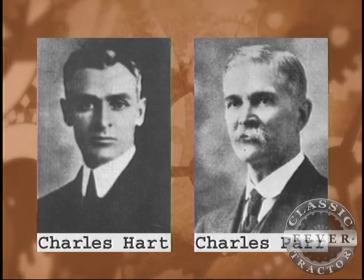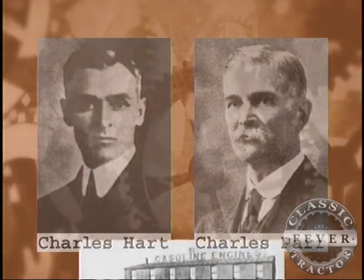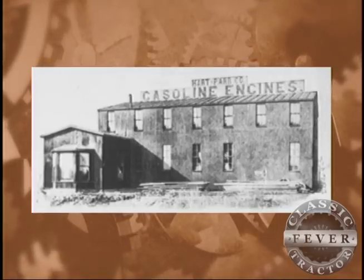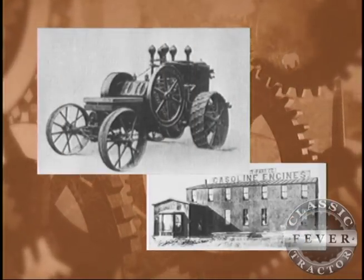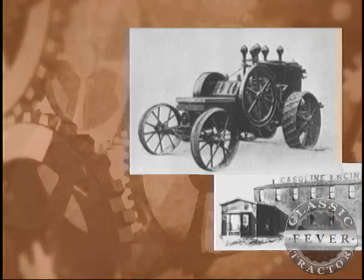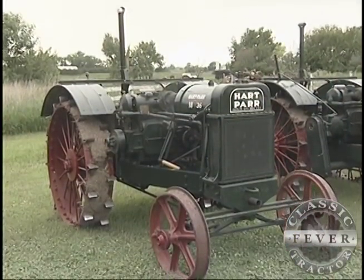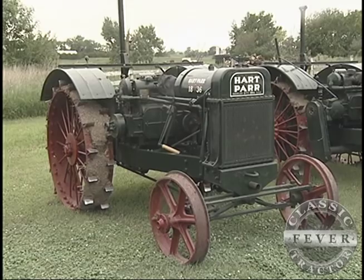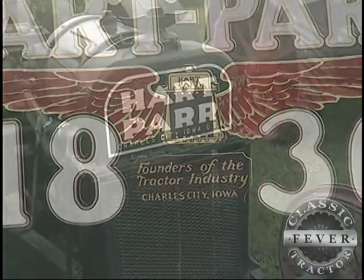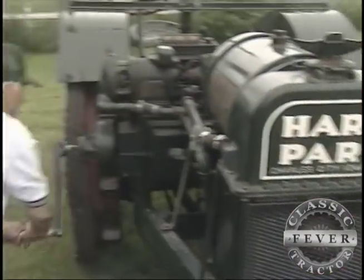Charles Hart and Charles Parr were pioneers in the tractor world. Their Iowa factory was the place many believe the American farm tractor industry really got started with Hart Parr No. 1, built back in 1901. What made it stand out the most is because it was the first tractor that was built commercially. You probably see on some of these tractors they have a sign on the founders of the tractor industry.